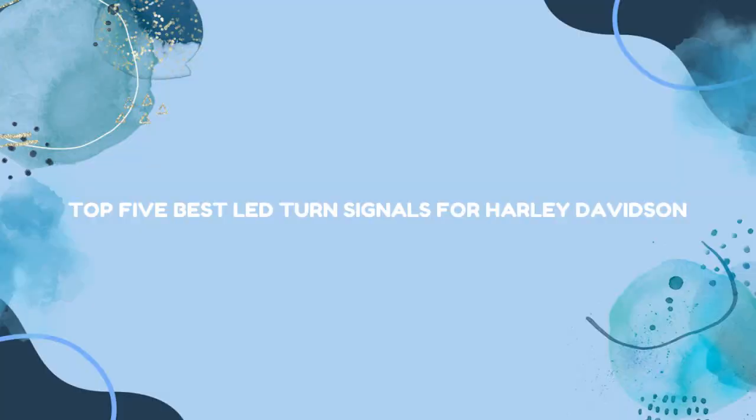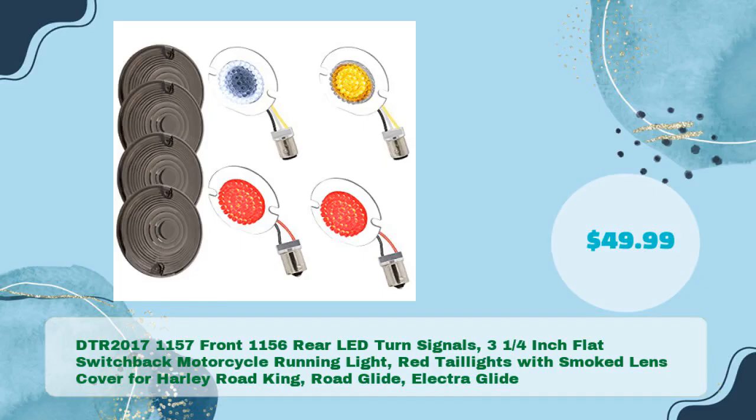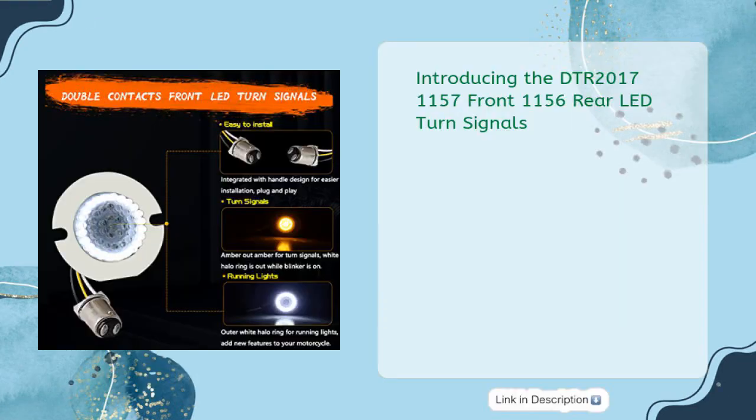Top 5 best LED turn signals for Harley-Davidson. First up: the DTR 2017-1157 front, 1156 rear LED turn signals — three and a quarter inch flat switchback motorcycle running light with red tail lights and smoke lens cover for Harley Road King, Road Glide, and Electro Glide, priced at just $49.99.